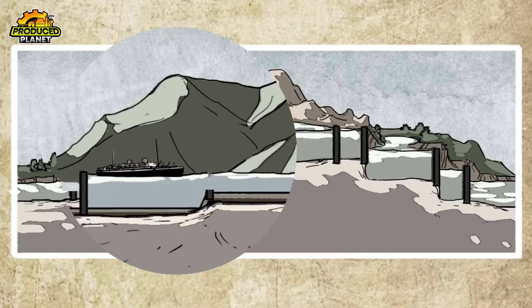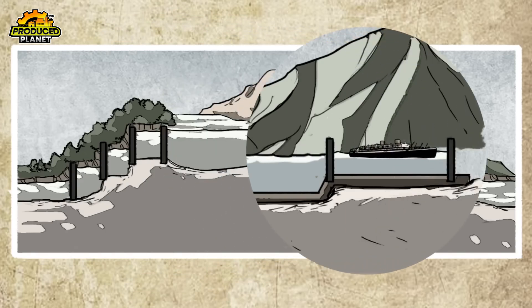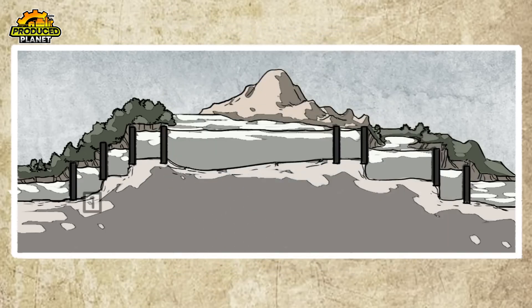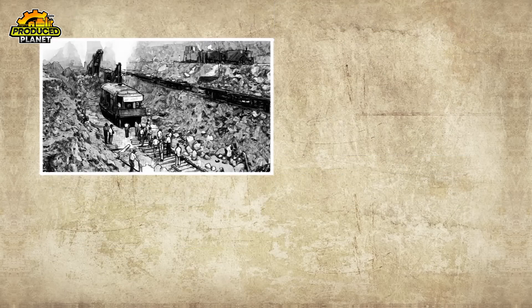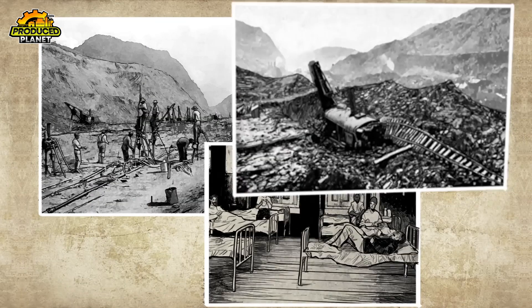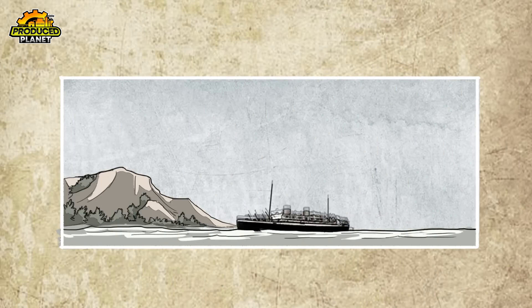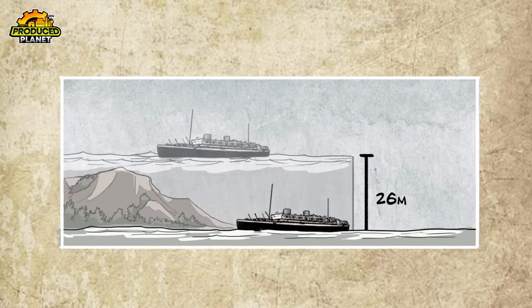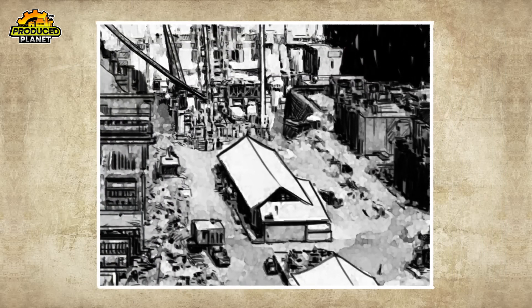Work on the locks began with massive excavation. At Gatun alone, engineers dug through 5 million cubic yards of rock, then poured over 2 million cubic yards of concrete to build the lock chambers. To move that much material, they used overhead cableways, railways, cranes, and even custom-made cement mixing machines. By 1913, the locks were ready for testing. The very first vessel to transit a lock was a tugboat named Gatun, and it made the passage flawlessly, even though the controls were still operated manually.